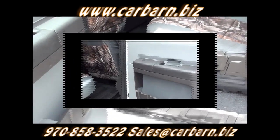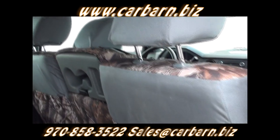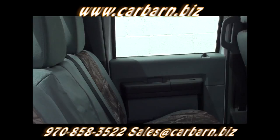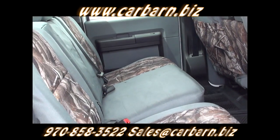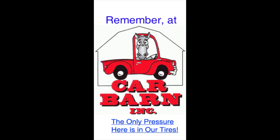This is Kevin at Car Barn in Fruita, Colorado, and I hope to see you here soon. Car Barn is a small family-owned dealership in Fruita, Colorado, well-known for our no-pressure, honest way of doing business. Thanks again for watching. Remember, at Car Barn, the only pressure here is in our tires.